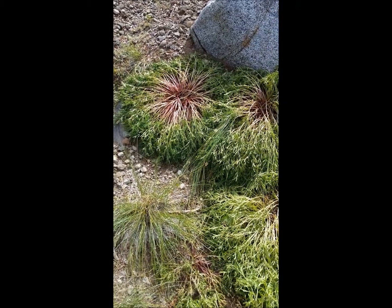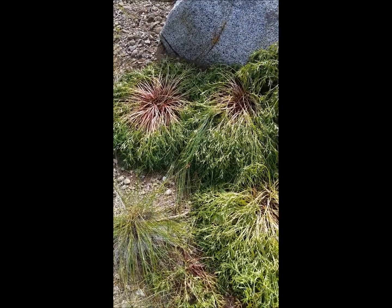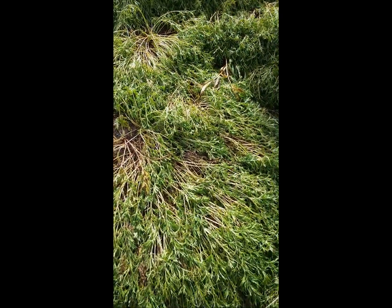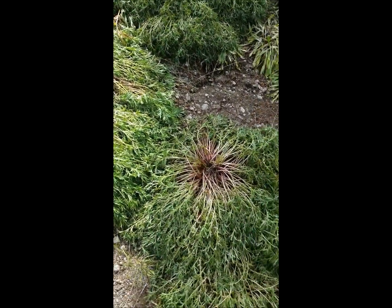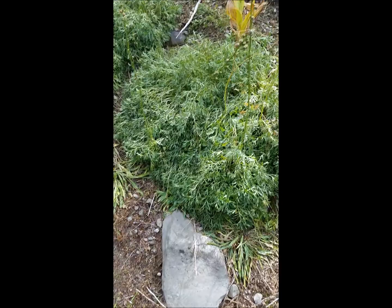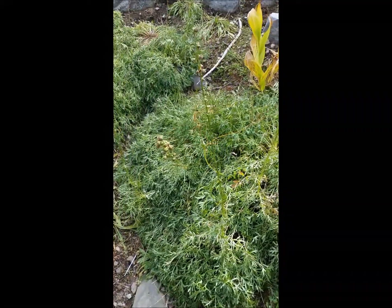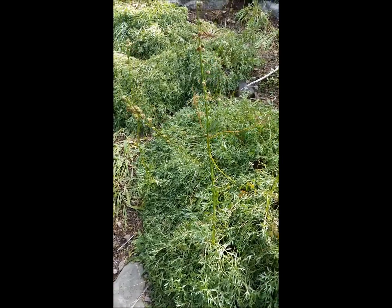Another nice little stand of artemesia. Red stems. Look like they're winding down this year. There's a lot of them right in here, including some that have seeds on them. Finally get to see what they really look like.